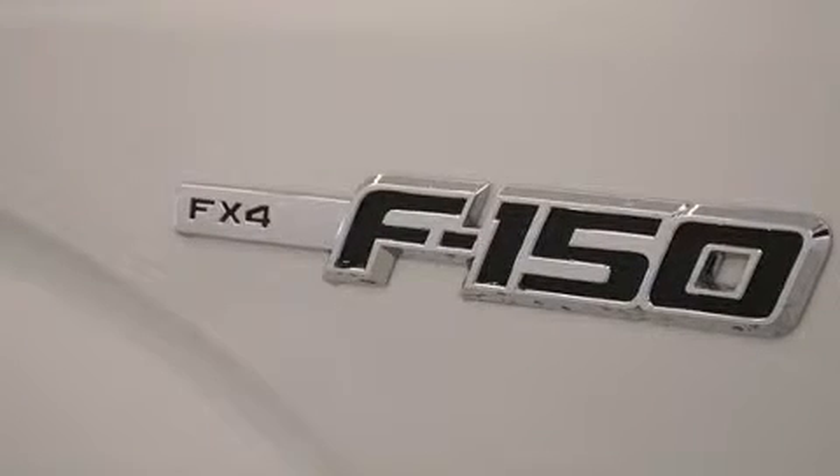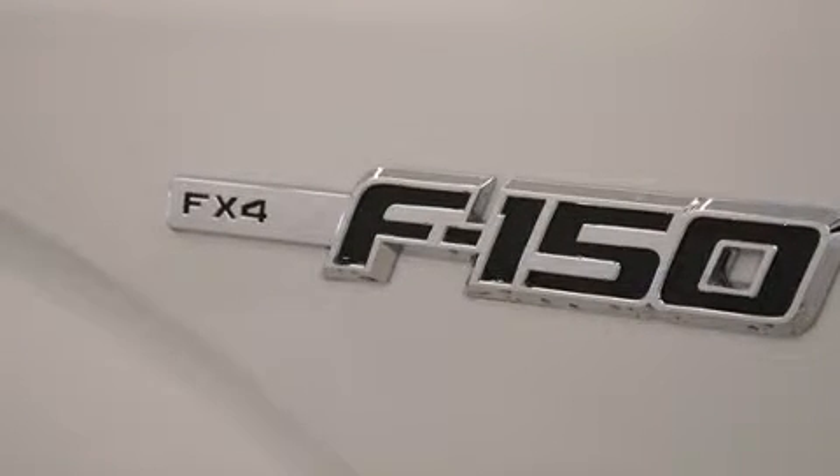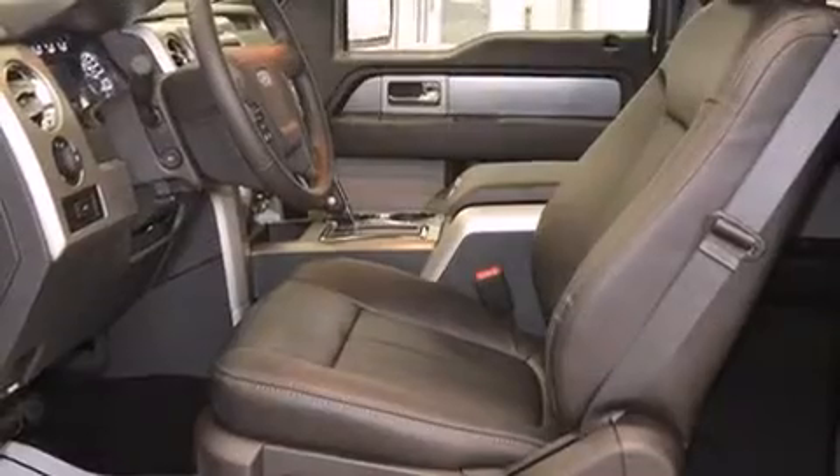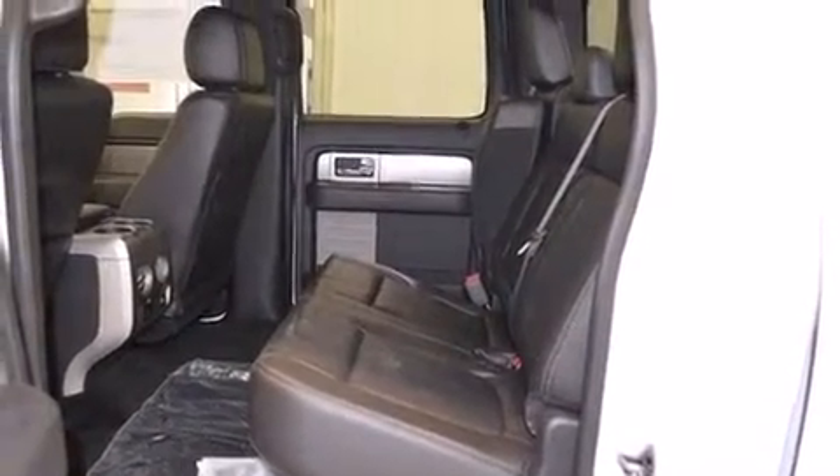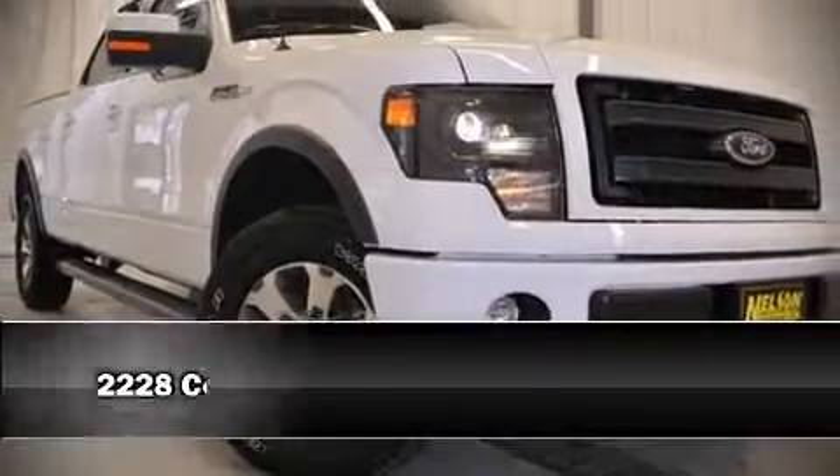Four-wheel disc brakes with ABS and electronic stability control stand out as technologically savvy innovations, keeping you better connected to the road.